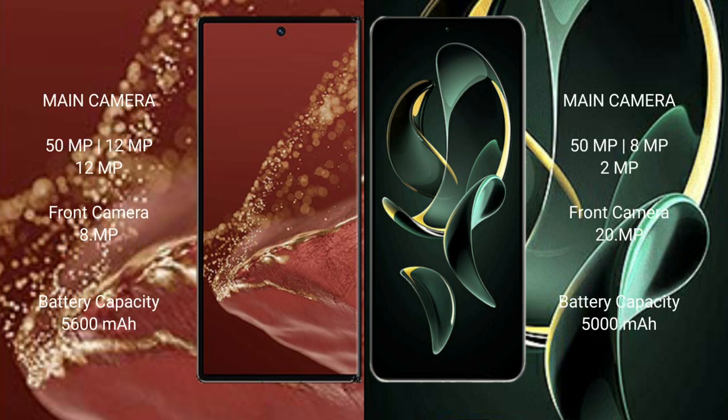The Huawei Mate XT Ultimate has a triple rear camera setup of 50MP plus 12MP plus 12MP, and a front camera of 8MP. The Redmi K60 Ultra has a triple rear camera setup of 50MP plus 8MP plus 12MP, and a front camera of 20MP.